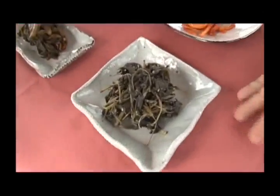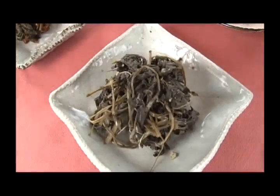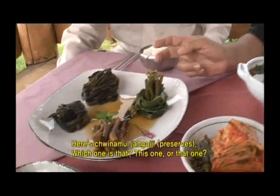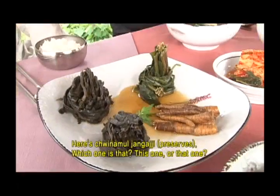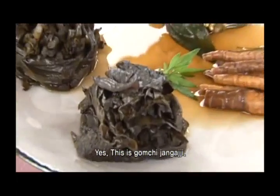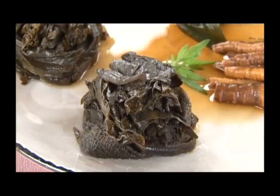This one has been blanched, dried, and then blanched again and mixed with the seasonings, or maybe sautéed — it depends on the recipe. And here we have a form of janghaji chinamul. That's the gomchi — the one I really like, especially as a janghaji.